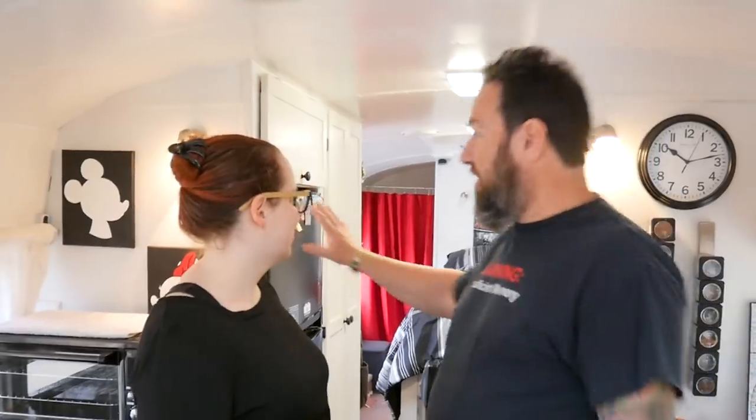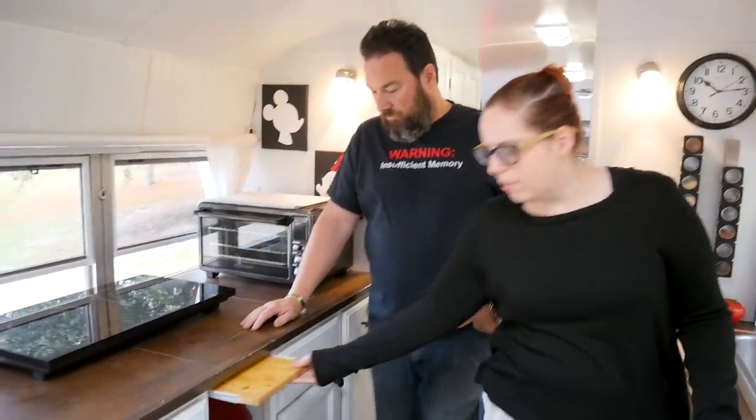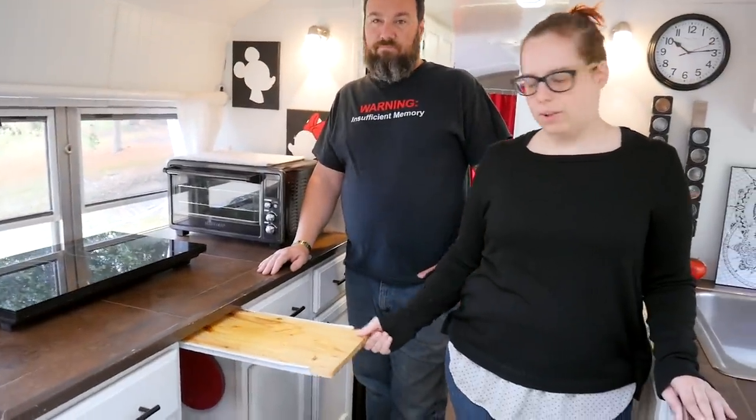I wanted a full-size fridge — I did not want to do an RV fridge. On this side, we wanted more storage, and we even have this nifty pull-out cutting drawer.